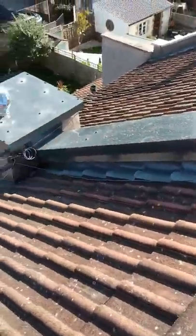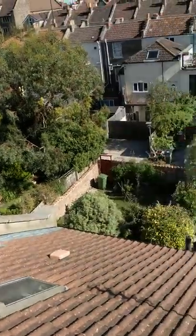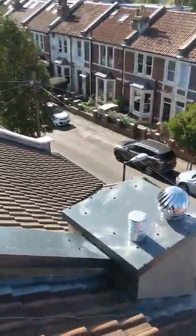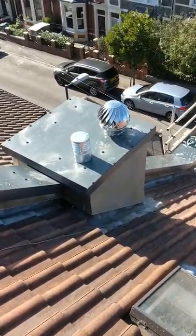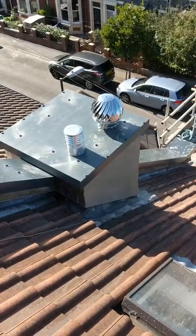Hi, this is Steve again from copingcovers.com. We are now at the end of this project on Manor Road. This is what's happened to the chimneys that were falling apart — we've rendered them right round and we've capped them off.